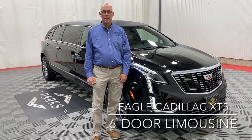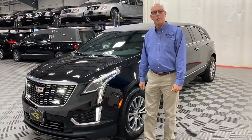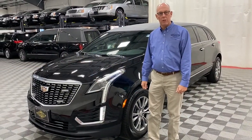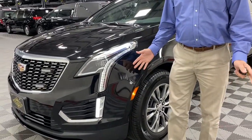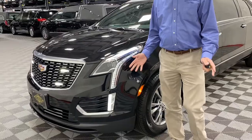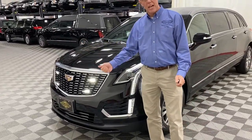Let's take a look at the Eagle Coach Cadillac XT5 six-door limousine. Let's talk about a nice safety feature here on this limousine. You'll see the round fender-mounted strobes, very nice for what we call opening up the intersection. And then you have the four-way strobes up in the grille for the oncoming traffic.